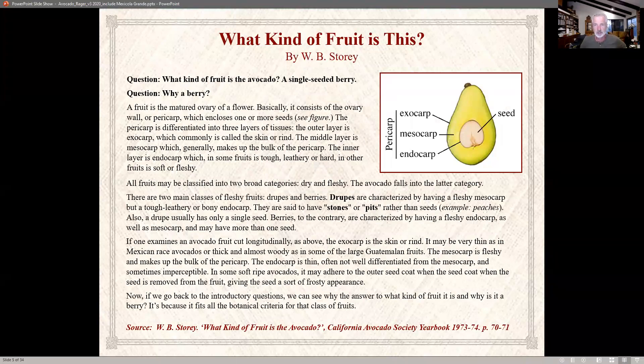What kind of fruit is an avocado? Some people think it's a vegetable, some think of it as a fruit. According to a gentleman named W.B. Story, it's technically a berry — there are fleshy fruits, drupes, and berries. Drupes are anything with stones or pits, like a peach, typically with a single seed. The avocado is defined as a single-seeded berry.